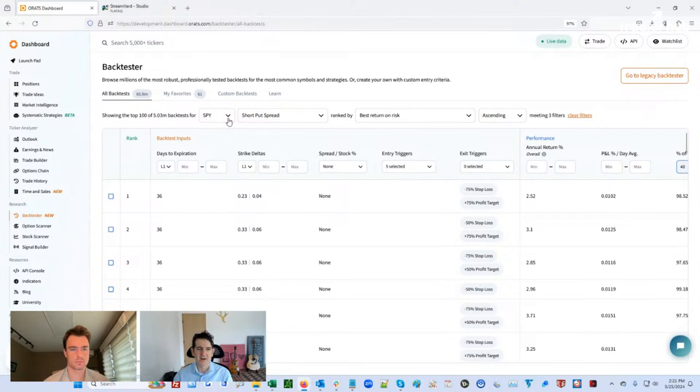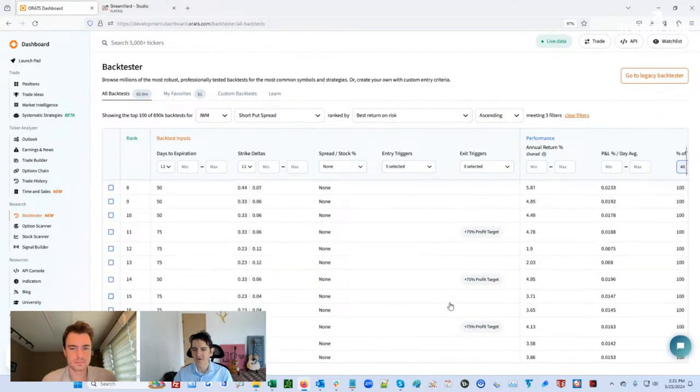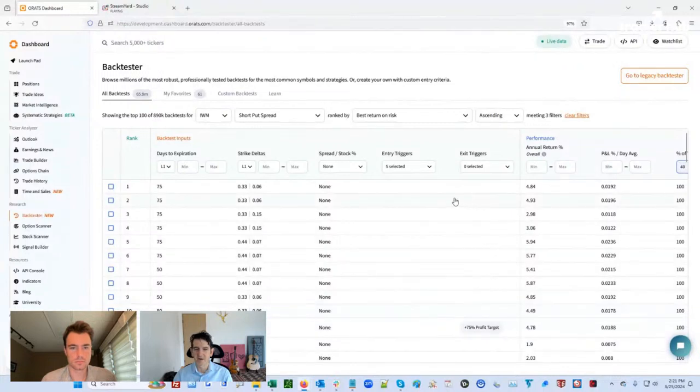I'd like to head over to IWM and see what it looks like there. So now we're looking at IWM — and what do you notice? IWM doesn't want you to exit. The exit triggers are much fewer and far between than in SPY. It's kind of a longer-term approach that IWM likes. For IWM, it's a longer term, farther out of the money, wider type of backtest.